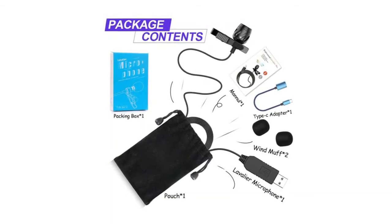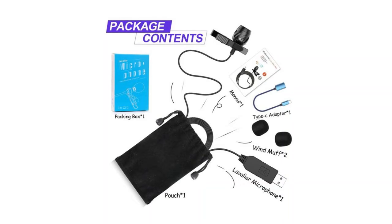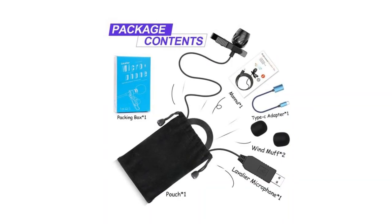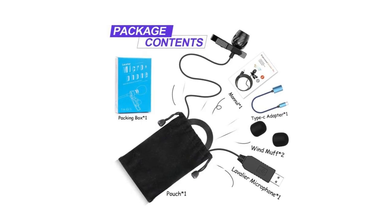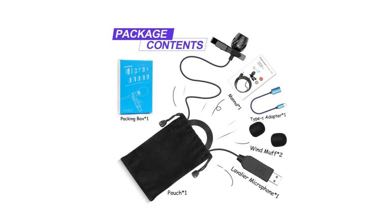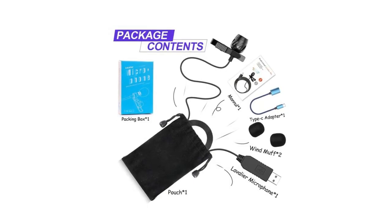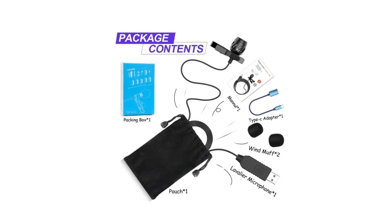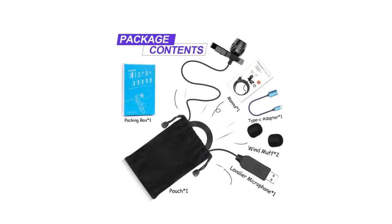Wide compatibility — the USB lav mic will work on laptop, Mac, MacBook, tablet, PC, desktop, and phones with a standard USB or USB-C port. This hands-free clip-on microphone has a mini mic head and a metal clip which can be stably clipped to your shirt.